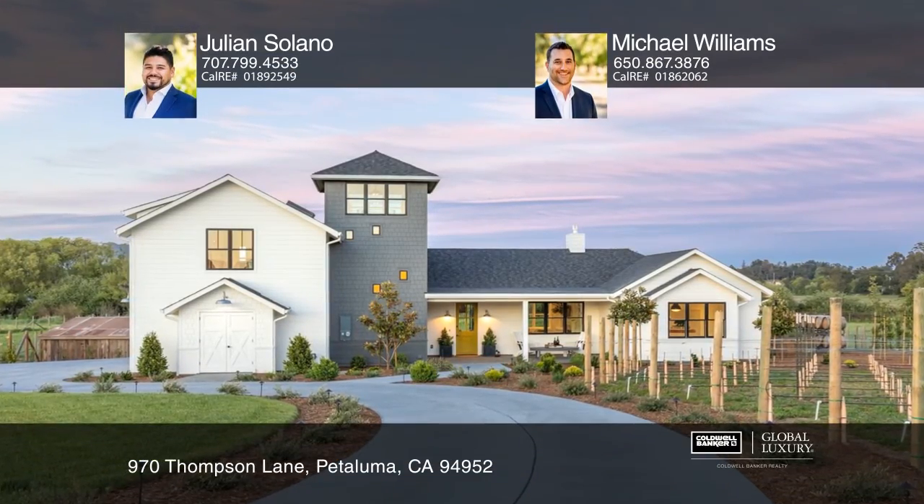This modern farmhouse styled home is nestled amongst a bucolic Sonoma County setting of a private vineyard. Enjoy approximately two acres, an open floor plan, high ceilings, and open beams.